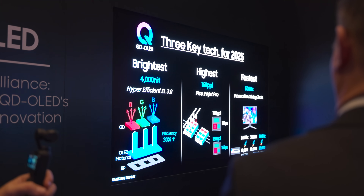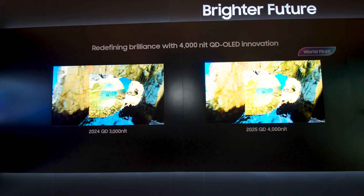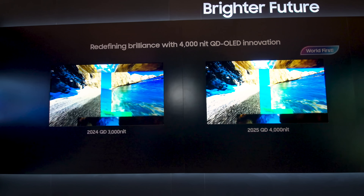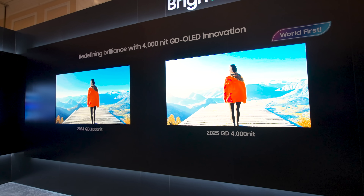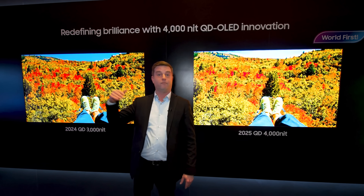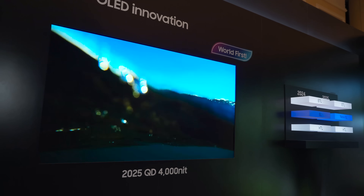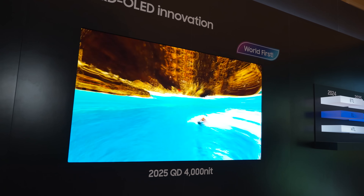Welcome back everyone, I'm Caleb Dennison at the Samsung Display booth at CES 2025. If you follow my videos, at least the CES ones, you know this is one of our big stops of the year because Samsung Display is making the displays of the future — the displays that go into all of our devices throughout this year and the years to come.